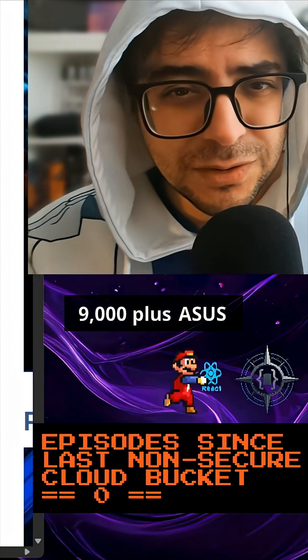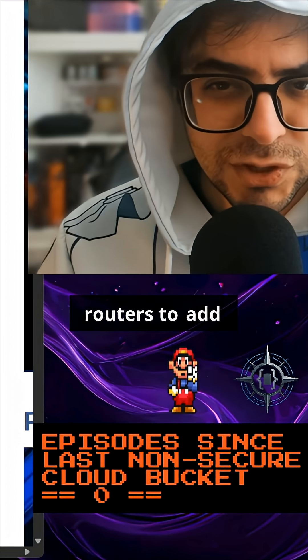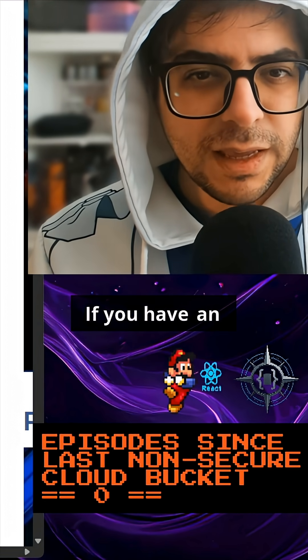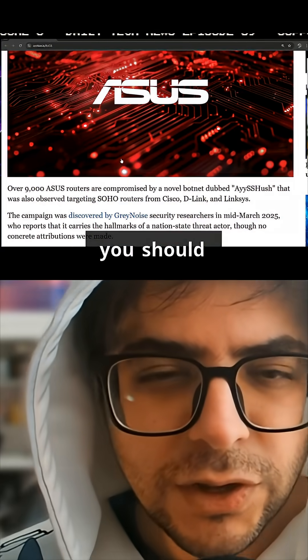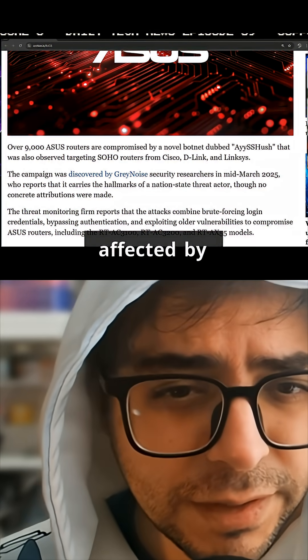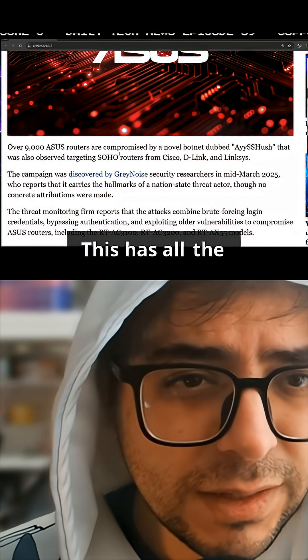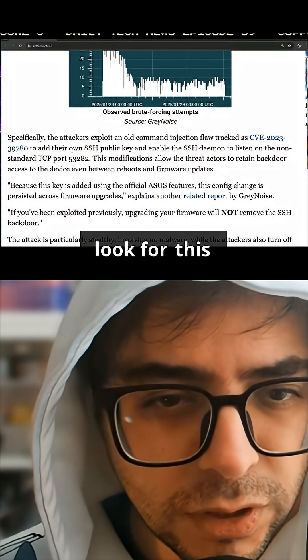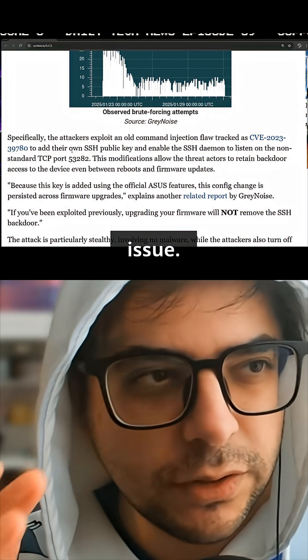A botnet has hacked 9,000 plus ASUS routers to add a persistent SSH backdoor. If you have an ASUS router, you should absolutely go check and make sure that you're not affected by this. This article has all the information you need to know how to look for this particular issue.